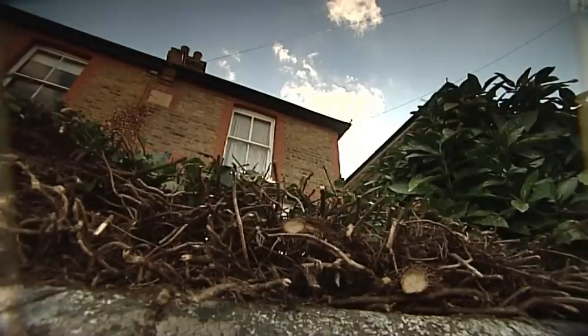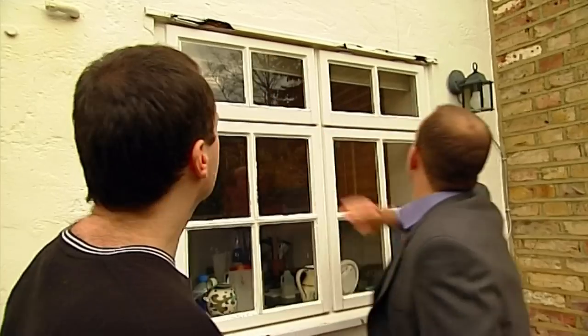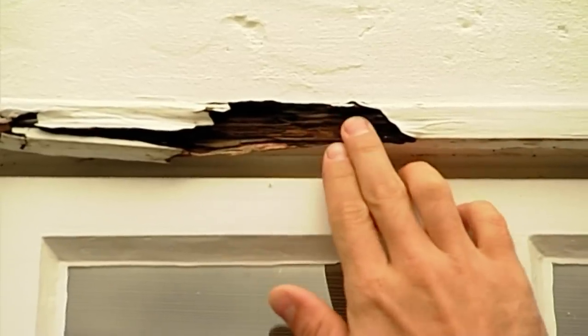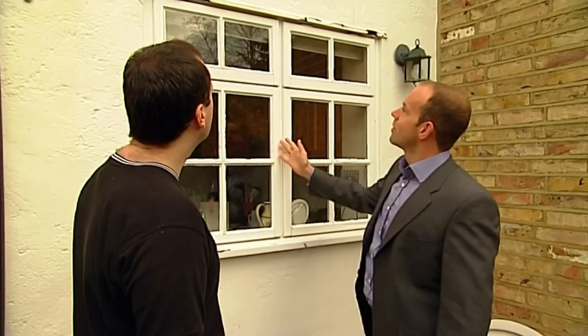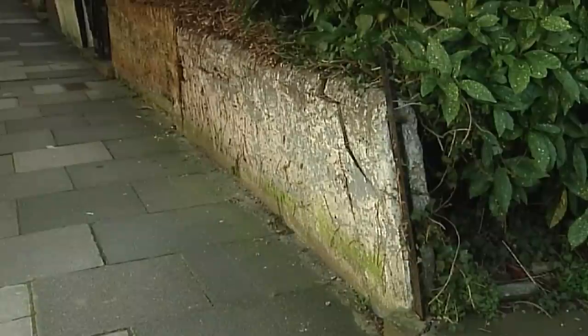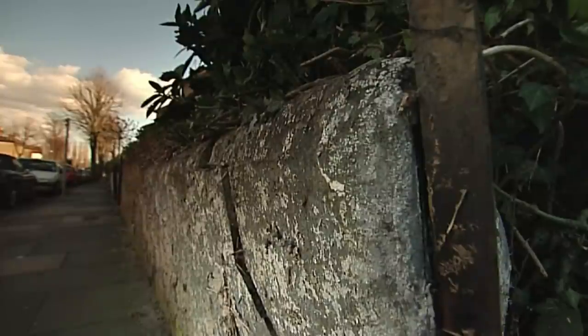But there are a couple of larger problems. Dave, your window here is rotten the whole way through. It's rotten, it's clear for everyone to see, and it's definitely going to come up in a survey. The biggest problem is the wall. The roots from the garden are pushing it outwards and it's at the point of collapse. It looks terrible. It's going to have to be rebuilt, which could burn a hole in their pockets.